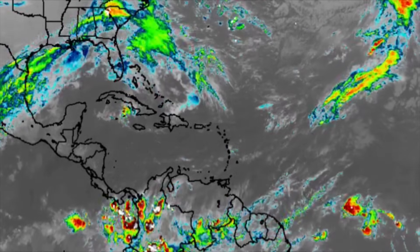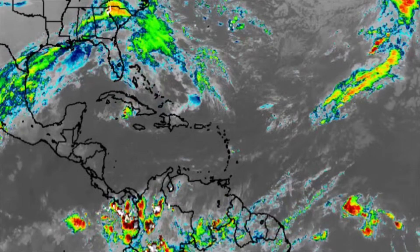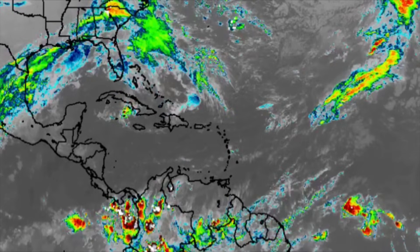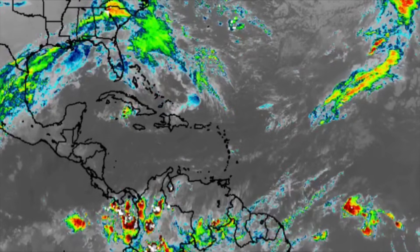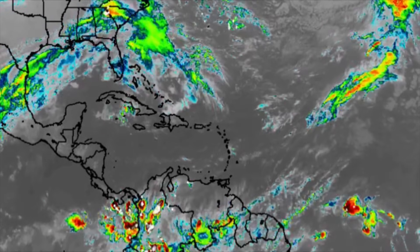Hi everyone, it's Danny and welcome to this updated video this morning. I really hope that you guys are doing fantastic and enjoyed yesterday with all your loved ones. We're going to be looking at what is happening across the Atlantic.